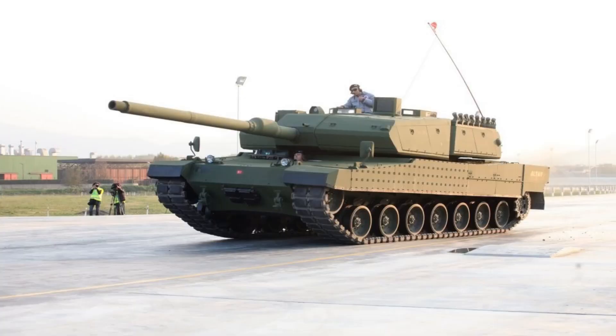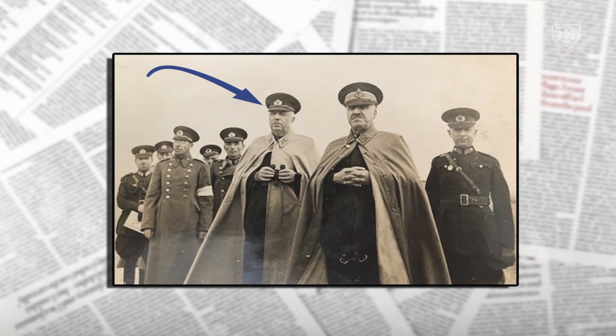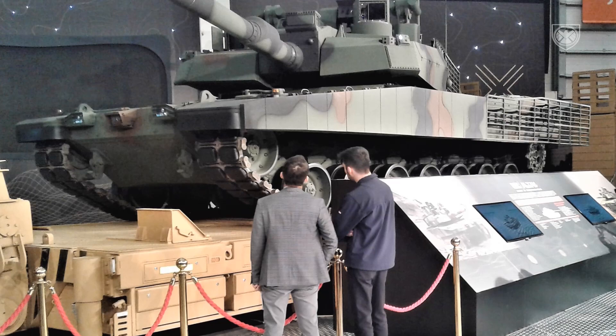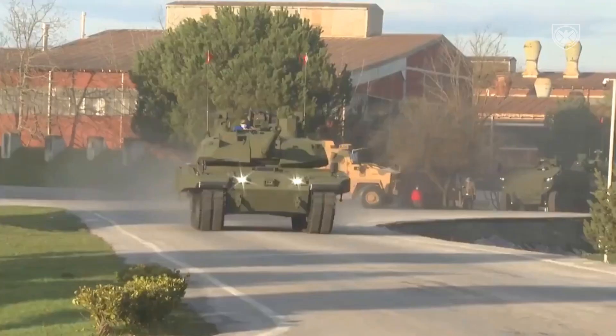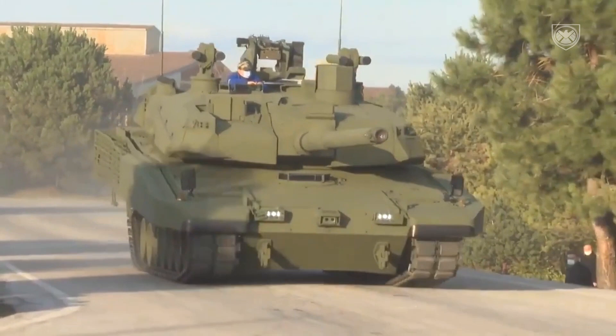Altay is the official name of the Turkish future main battle tank. It is named after the famous commander of the Turkish Cavalry Corps. It is Turkey's first indigenous main battle tank development program since 1943. A contract was signed in 2018 for a total of 251 Altay tanks in three main variants, with production and deliveries planned to begin in 2021.